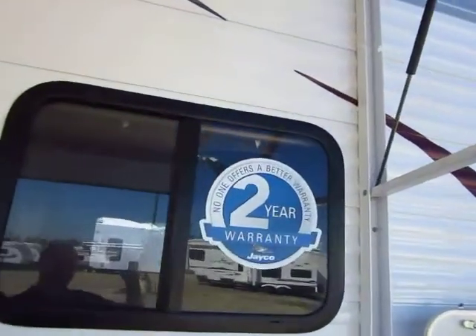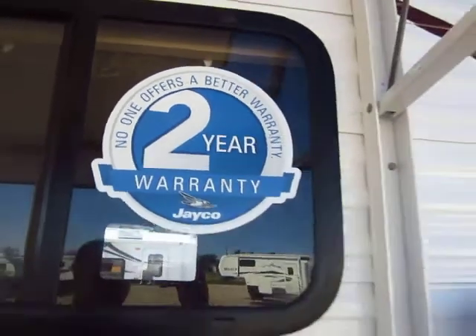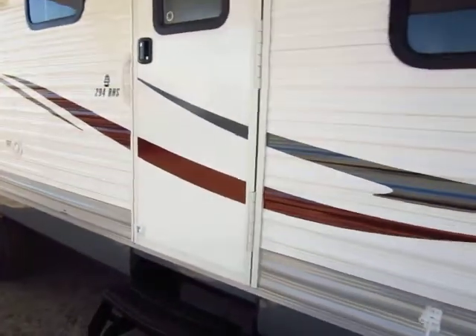It's worth mentioning that this does have double the warranty of any other travel trailer in its class, and it includes first-year roadside assistance. There's a big front pass-through storage that actually snakes clear under the bed, so you can get some really big, odd-shaped, unwieldy items stored in here.